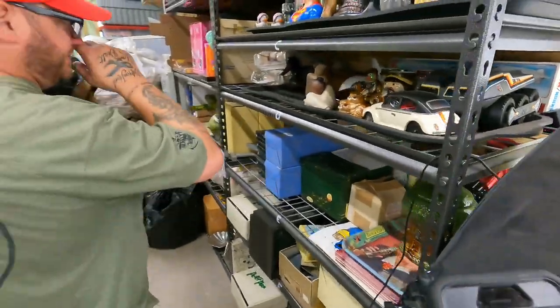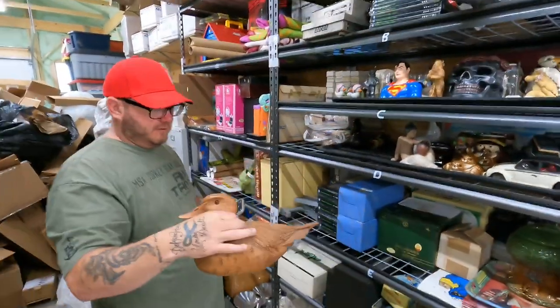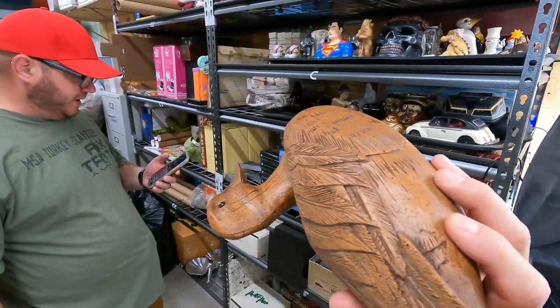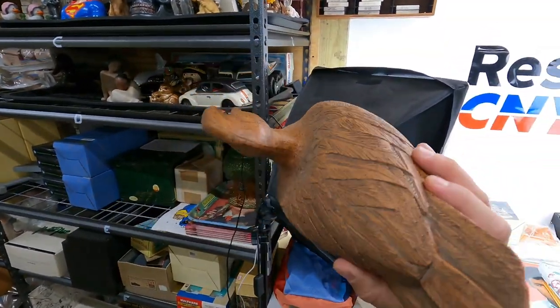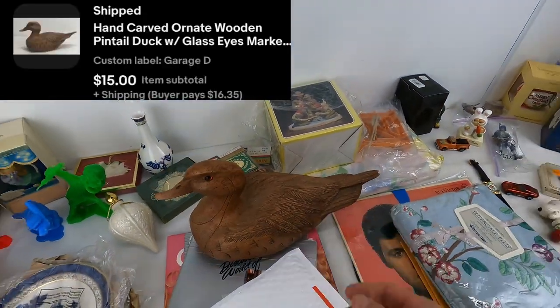Next is this duck — came from a garage sale, a dollar. This is a hand-carved, ornate, wooden pintail duck with glass eyes. $15 plus shipping on that — you can't beat that for a buck. It even had some numbers on the bottom. Some of these can be big money.